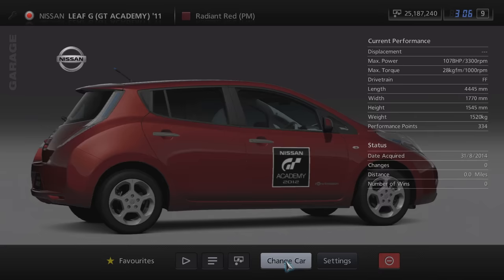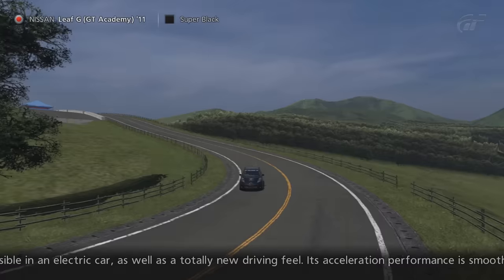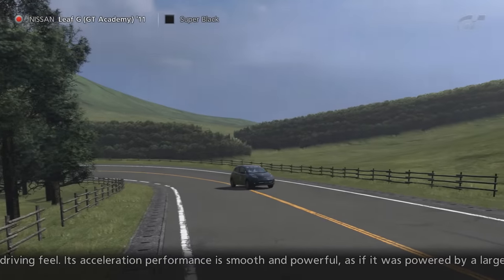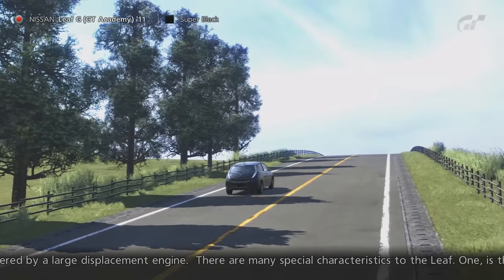Our next lot of cars refer to GT Academy, the competition run by Gran Turismo and Nissan from 2008 to 2016 as a way for sim racers to enter the world of mainstream motorsport. The first GT Academy car to showcase is the Nissan Leaf G GT Academy 11.